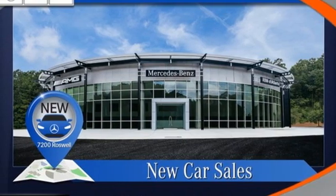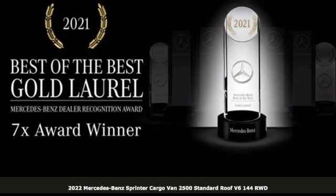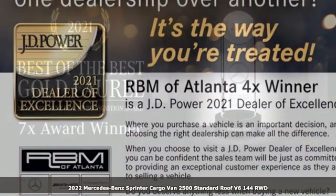Here's a new 2022 Mercedes-Benz Sprinter Cargo Van. It's everything your business needs and everything you want, too.